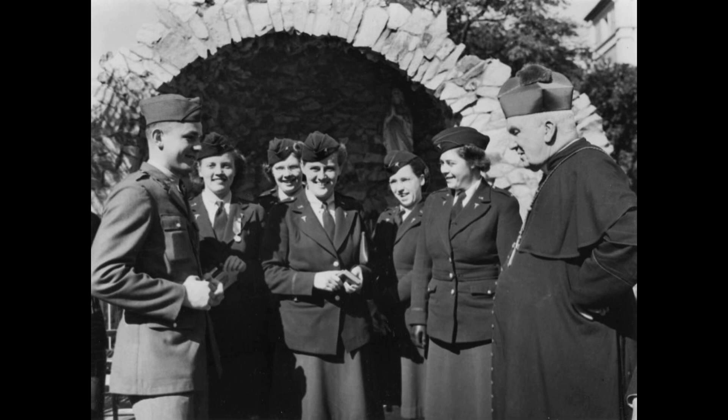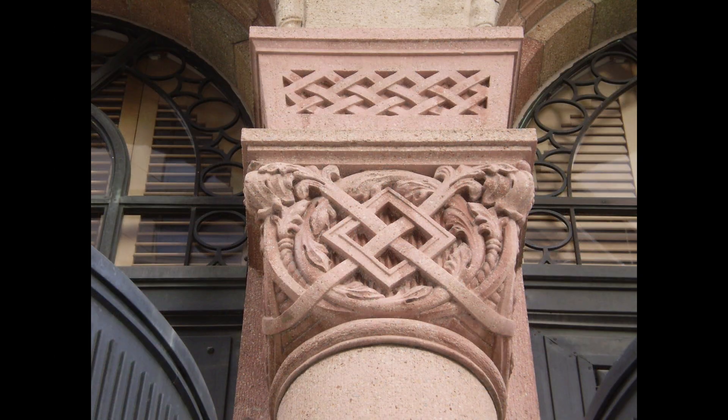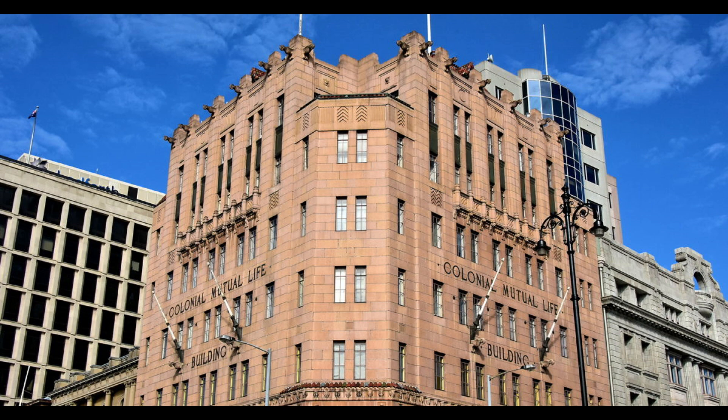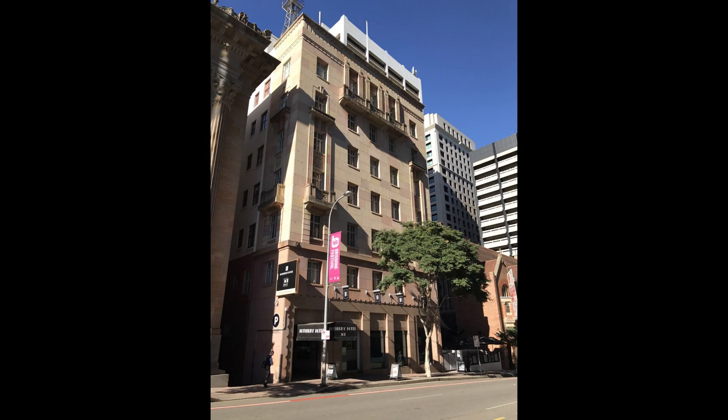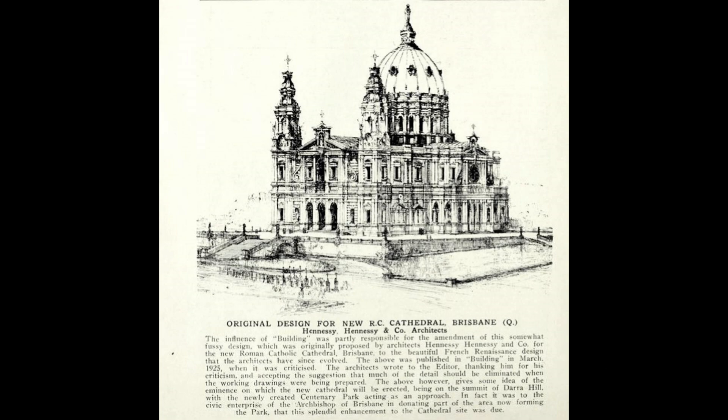He built hundreds of new buildings for the church in his time, except for one big one — and we'll get to that. Benedict Stone is a mixture of Portland cement, crushed Brisbane tuff, and coloured with mineral powders, and it's used in building facades as an alternative to full stone construction. It was manufactured by the Benedict Stone Company of Queensland, which was established by the Roman Catholic Archbishop of Brisbane, James Duhigg.